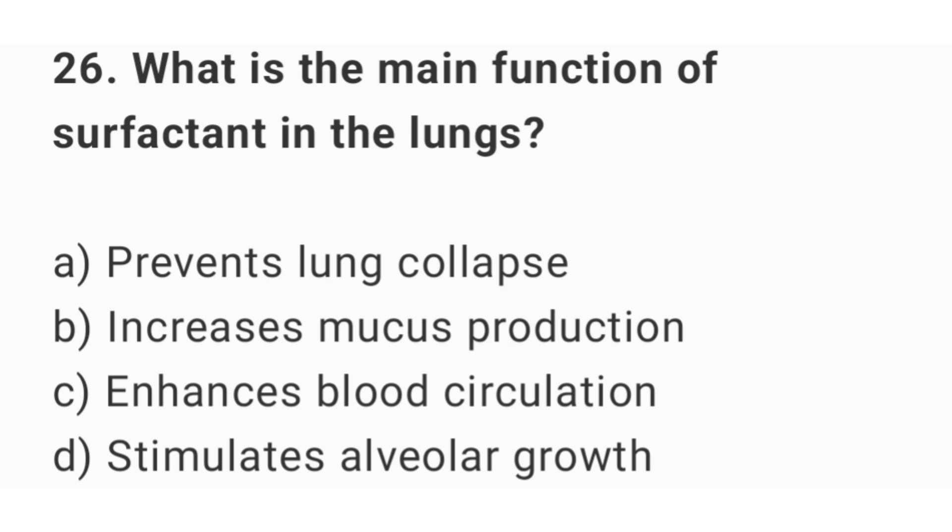Question number 26. What is the main function of surfactant in the lungs? The right answer is option A: prevents lung collapse.